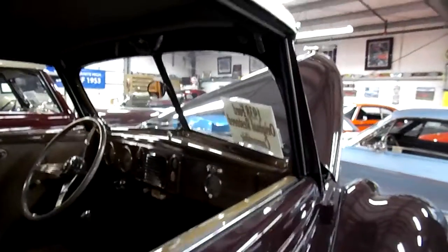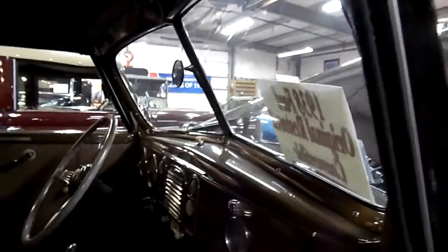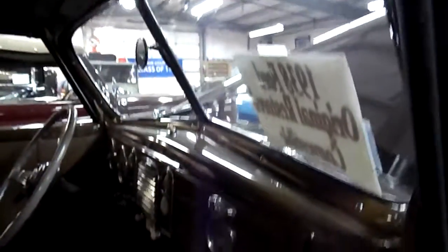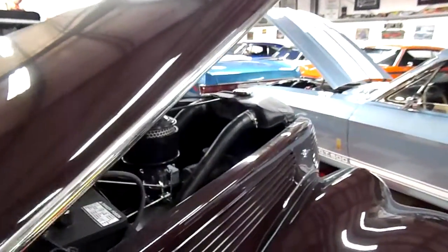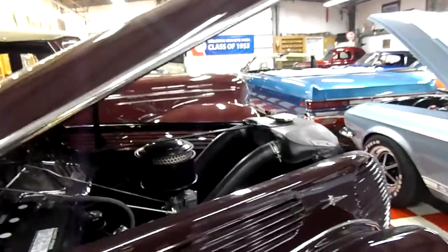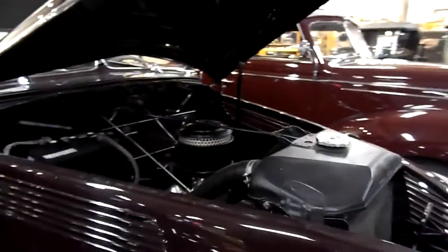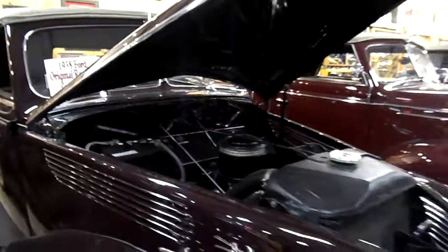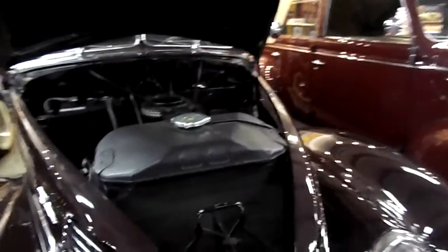Now this is a cabriolet. Cabriolets simply means that the doors have windows in them. A roadster means that there's a top but there's no side windows. The cabriolets are much more popular because when you're going down the road and it's starting to rain, it's awful nice to be able to get that rain out of your life.